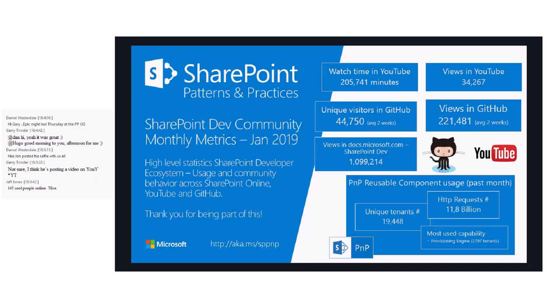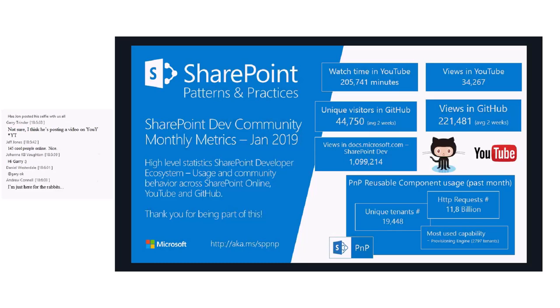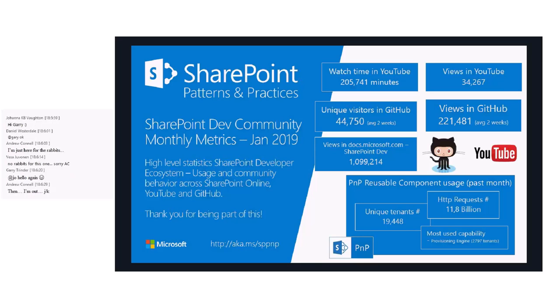So, what about the last month? We are really proud to share the numbers of PMP and the entire community. We reached again more than 11 billion HTTP requests through the PMP core library. We have the honor to be used by almost 20,000 tenants, and about 3,000 of them use the provisioning engine that we provide as PMP. Thank you everybody for using, watching, and producing content that we can share to this great community.